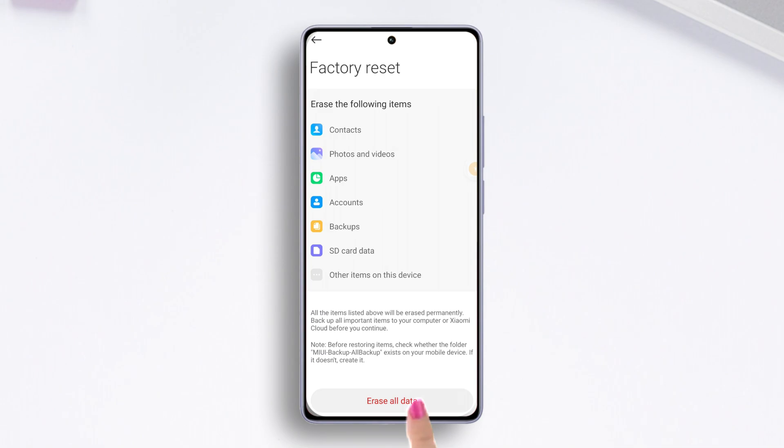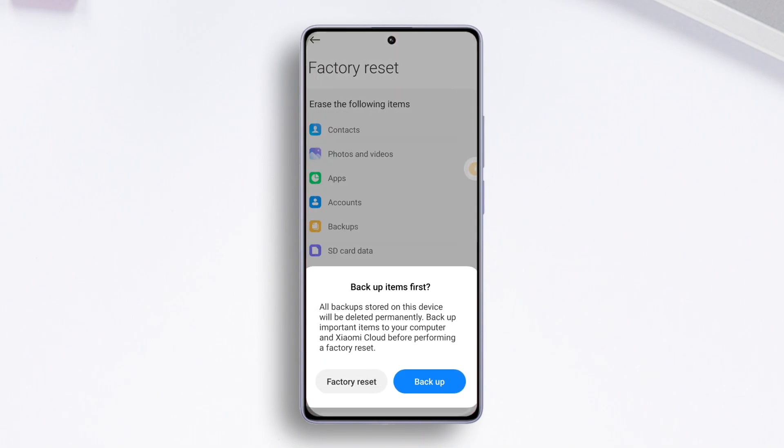Then tap on Erase All Data. If you set a password or PIN, enter it here, then tap the Next button. After that, tap the Factory Reset button and follow the on-screen prompts to reset the device.